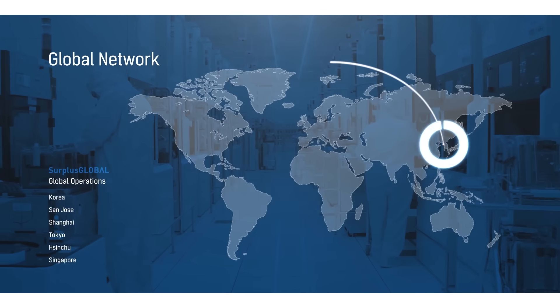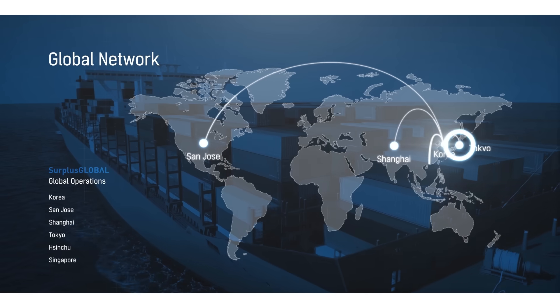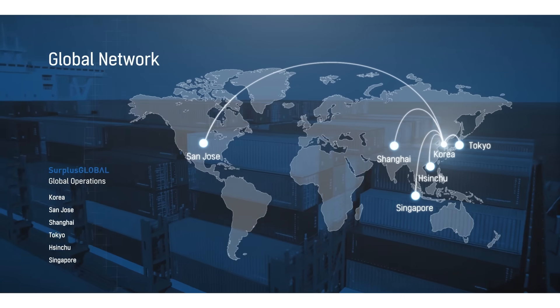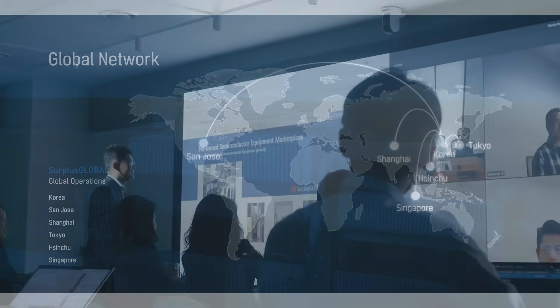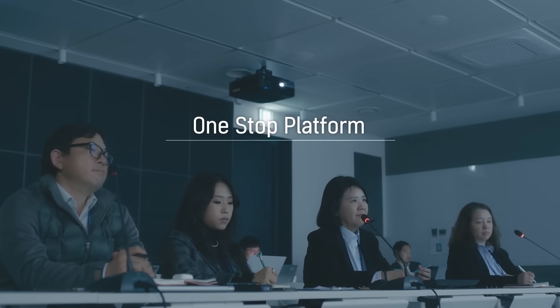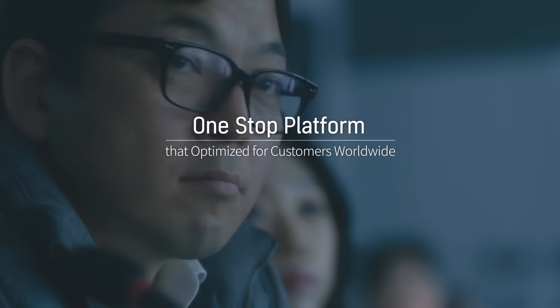With overseas offices in San Jose, Shanghai, Tokyo, Sinshu, and Singapore, with headquarters in Korea, about 30 marketing experts with rich market experience and customer solution capabilities provide optimized solutions to customers around the world through a systematic and rapid process.